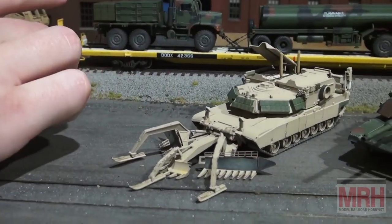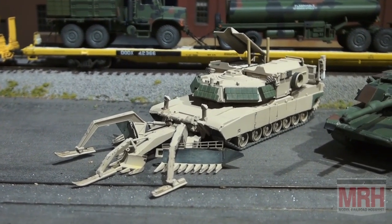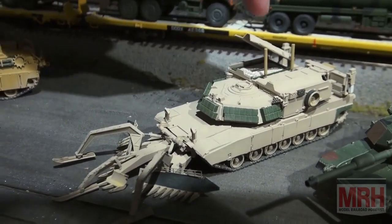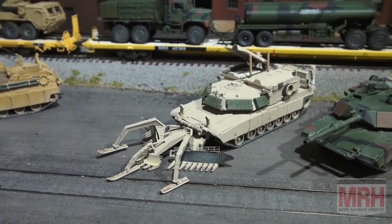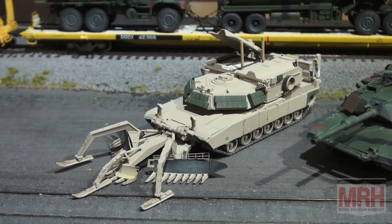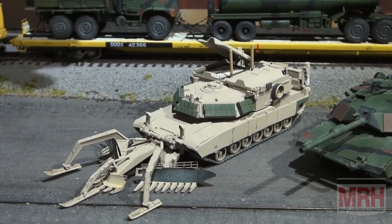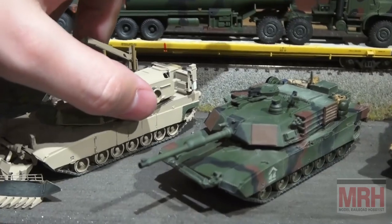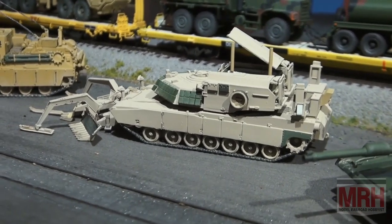Moving on, we have the M1150 Assault Breaching Vehicle — a.k.a. the Ripper. The Ripper is built on an M1A1 tank chassis, and in each of these pods it carries 1,700 pounds of C4 Mikelik det cord. It essentially shoots the C4 rope out of this canister, backs up a little, and detonates to clear the route with the mine plow. These are the lane markers that shoot down and tell people where it's safe to stay.